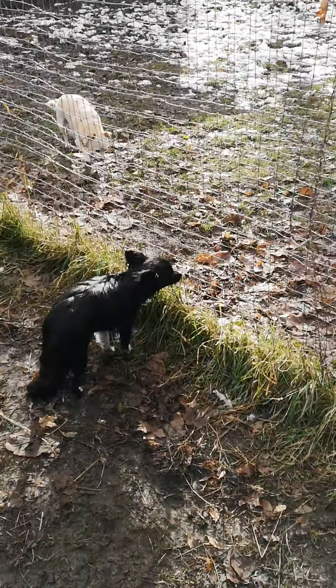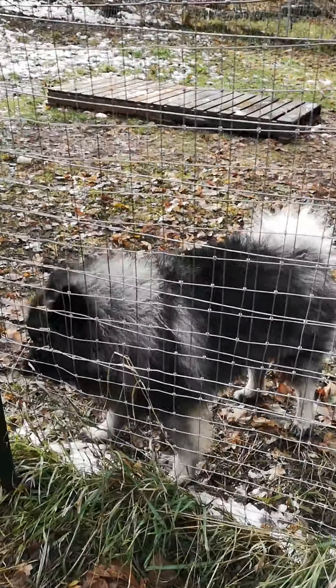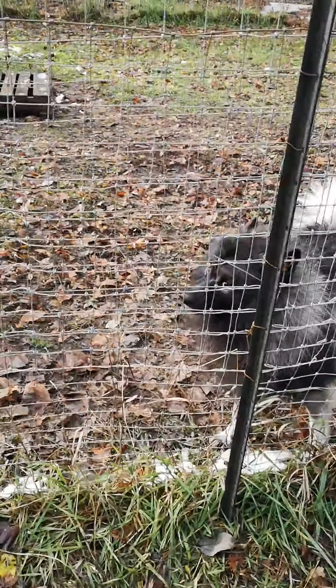We are hoping to mate Zyku with Sophie in 2022, sometime in the winter, likely for spring puppies.